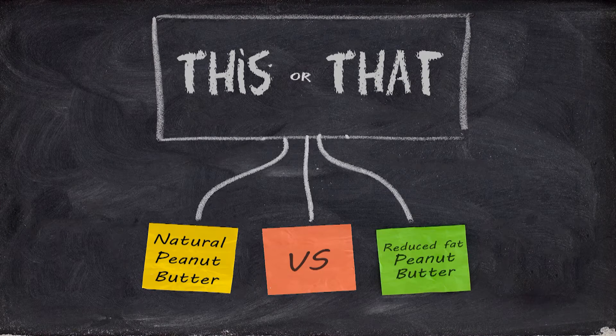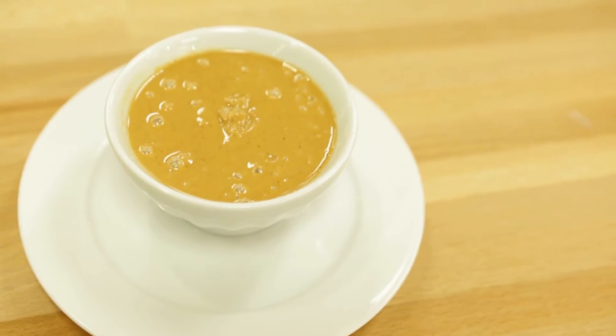When it comes to choosing a peanut butter, which is the healthier option? Natural peanut butter or reduced fat peanut butter? I really don't know for sure.